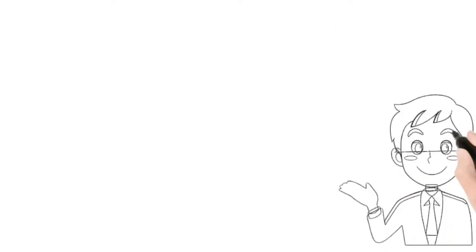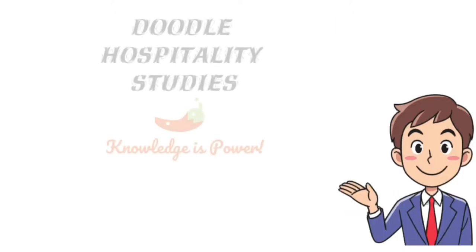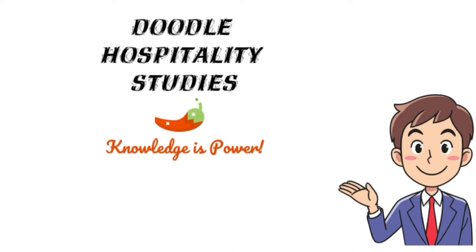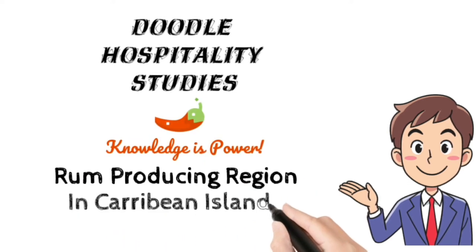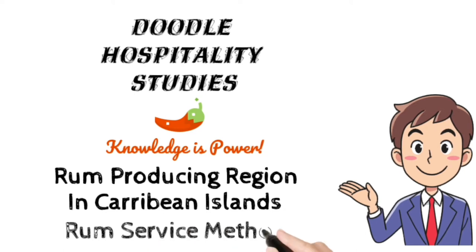Good day friends. Welcome to Doodle Hospitality Studies channel. In this video we are going to see about rum producing regions in Caribbean islands and how to serve rum. It's going to be very interesting, so please watch the video till the end.